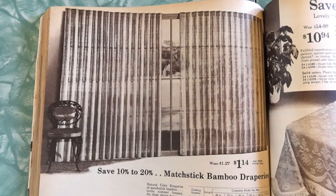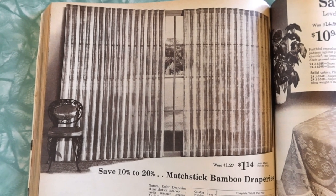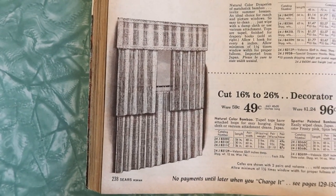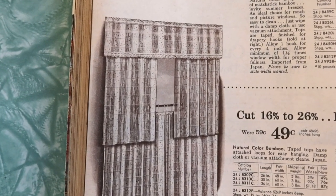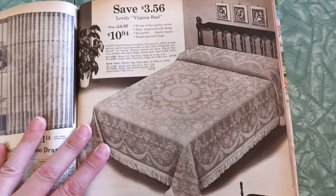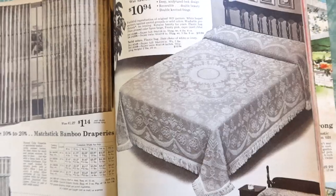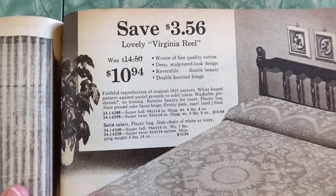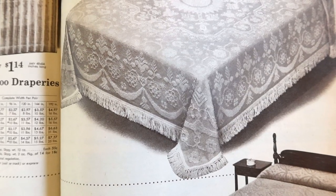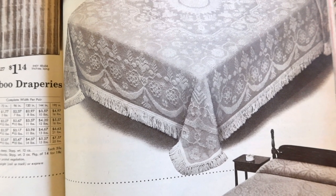Natural color draperies of matchstick bamboo invite summer breezes — an ideal choice for ranch and picture windows. So easy to clean, just wipe with a damp cloth or use vacuum attachment. And here's Decorator Cafes, natural color bamboo window coverings. Is this chenille? This is looking kind of chenille-ish. 'Lovely Virginia Reel' is what they're calling this — woven of fine quality cotton, deep sculptured look design, reversible, double knotted fringe. Faithful reproduction of original 1821 pattern.